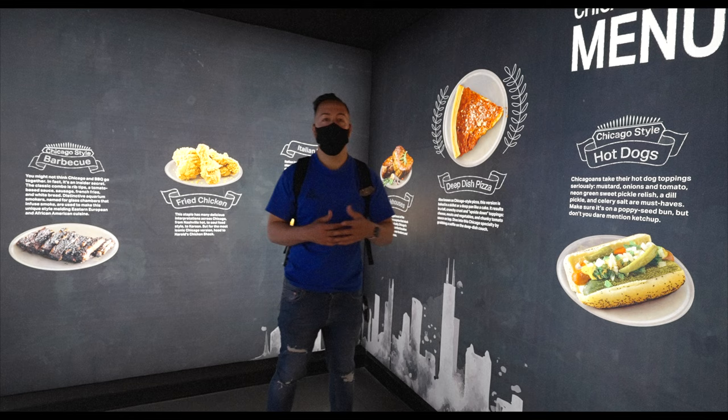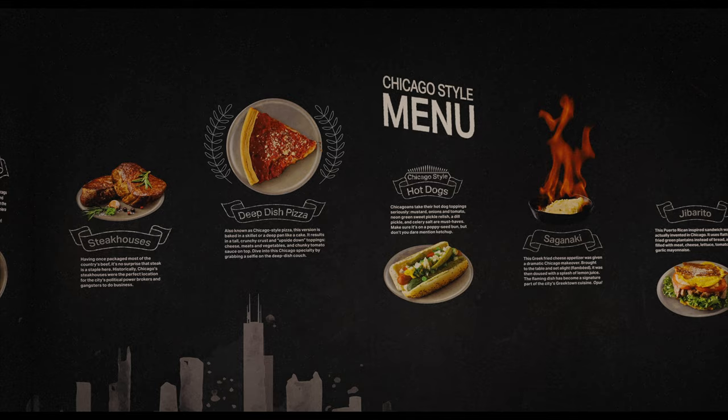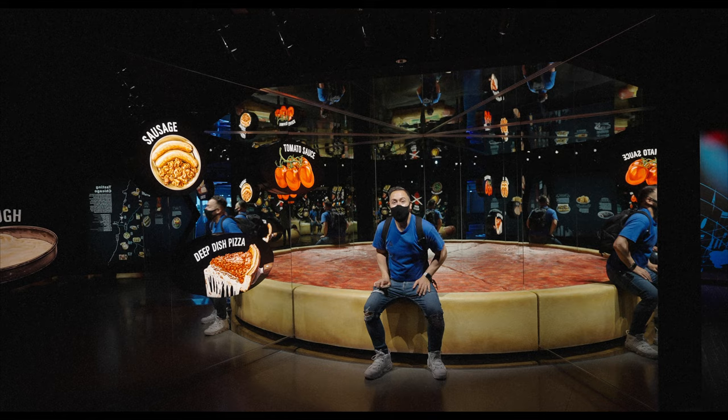Over here you have some of Chicago's most famous foods — from jibarito to saganaki, Italian beef, and deep dish pizza. So many foods that I'm starting to get really hungry. After having Pequod's last night, I have a newfound infatuation with deep dish pizza.